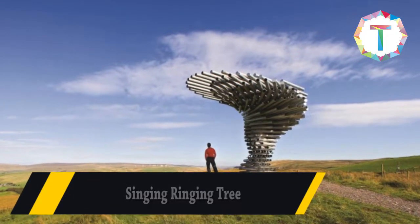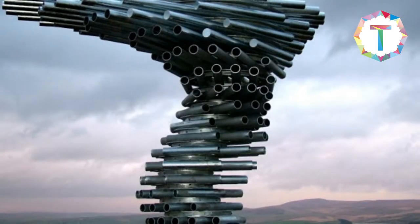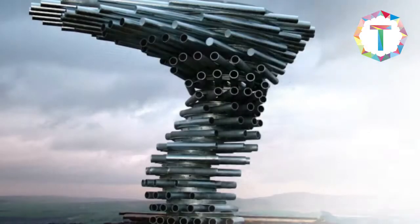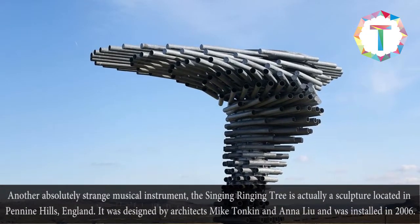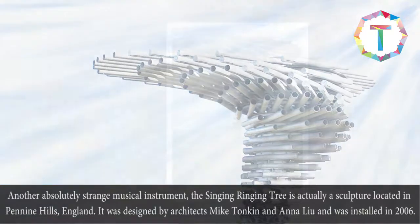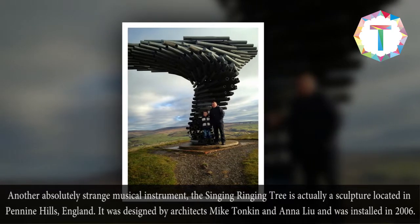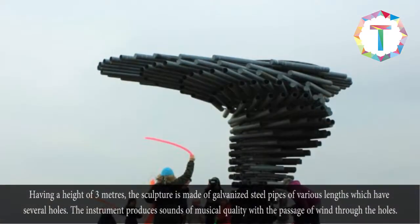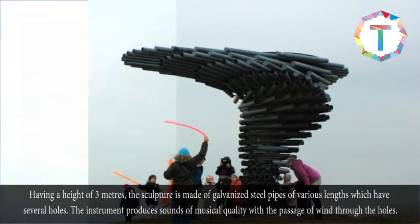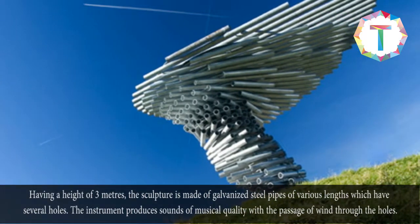Singing Ringing Tree. Another absolutely strange musical instrument, the Singing Ringing Tree is actually a sculpture located in Pennine Hills, England. It was designed by architects Mike Tonkin and Anna Lu and was installed in 2006. Having a height of three meters, the sculpture is made of galvanized steel pipes of various lengths which have several holes. The instrument produces sounds of musical quality with the passage of wind through the holes.